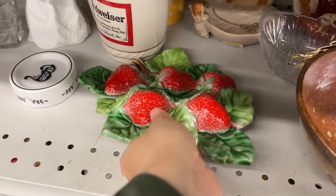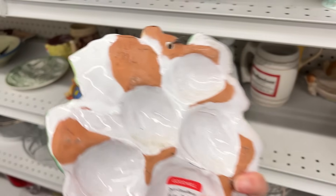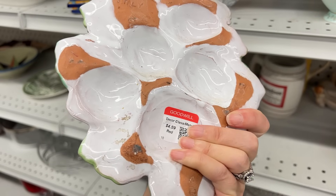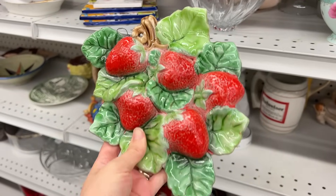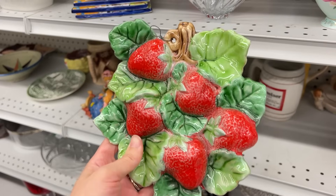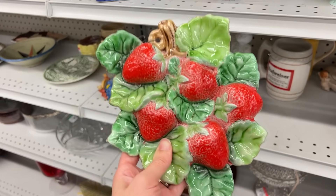This may be my favorite thing I have found in a while. It is strawberries from Italy, you guys — it is wall decor, it has a little hook there. This would be like a souvenir piece you'd pick up if you went on vacation there. It is so cute to me. I am very excited for this find and this is absolutely coming home.